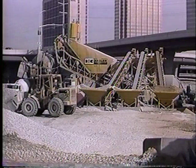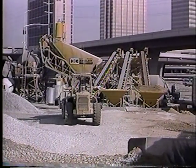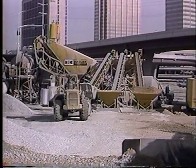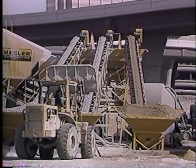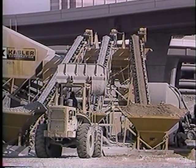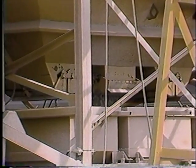Before being shipped to the field, the plant is factory tested and adjusted — it's ready to work within hours of arriving on site. A three-compartment aggregate bin stores coarse and fine materials, and each compartment has two double clam gates.